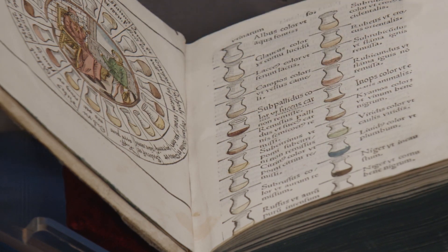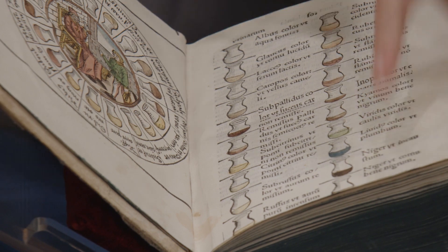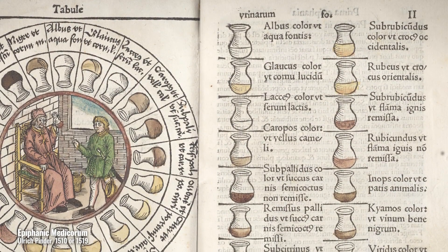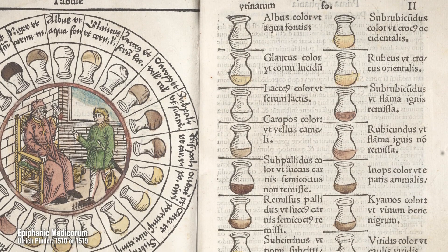The concentric chart worked in collaboration with the table on the following page. This chart offered even more robust descriptions about the unique colors of problematic urine, and these range from clear as well water to red as oriental saffron.